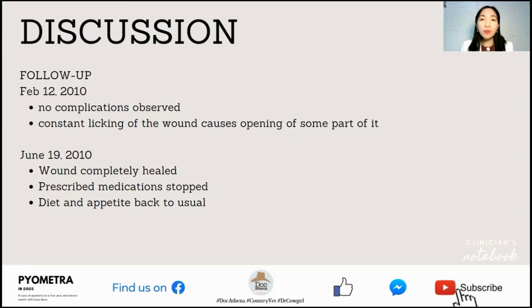As advised, the owner brought back the patient to the hospital on February 12th, 2010 for follow-up. During that time, there were no complications observed. However, it was mentioned that constant licking of the wound caused opening of some part of the incision. On June 19, 2010, the patient was brought again to the hospital and the wound was completely healed.